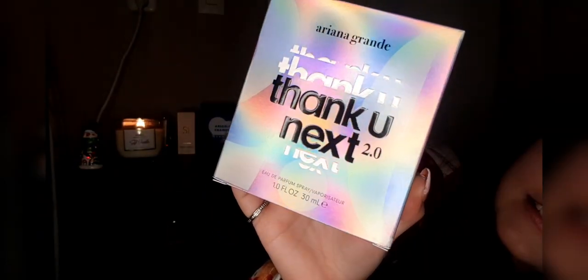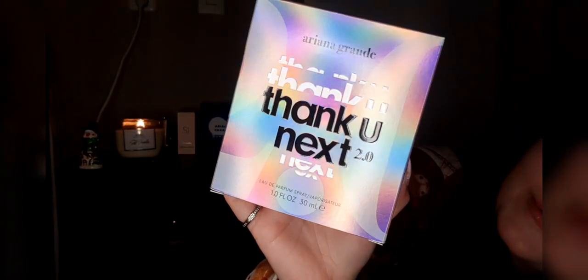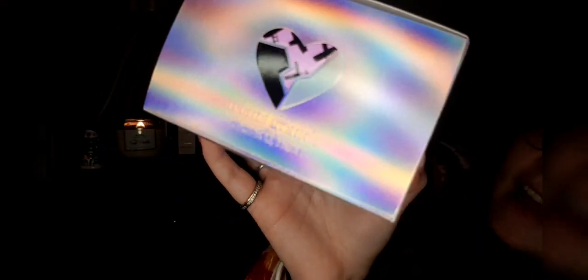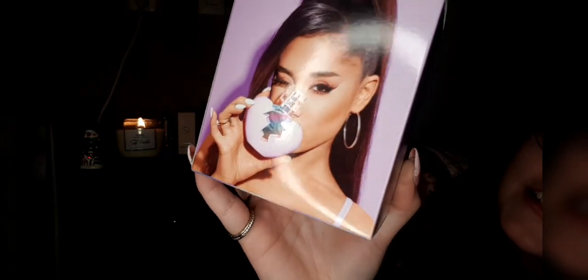The box itself is very stunning. It has this chrome effect — like it's a rainbow. It says 'Thank You Next 2.0' and 'Ariana Grande' of course. On the side it has a '2.0' which is stunning. The top has a heart and underneath the heart it says 'Ariana Grande Thank You Next.' The back of the box has Ariana on it with the perfume and has the signature heart — it is absolutely stunning.